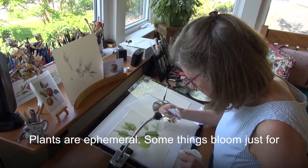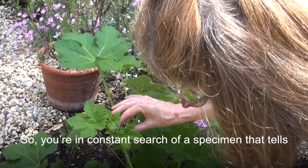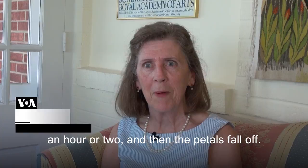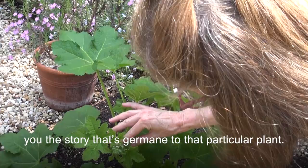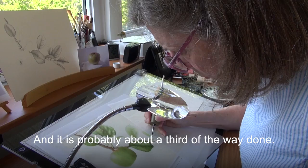Plants are ephemeral. Some things bloom just for an hour or two, and then the petals fall off. So you're in constant search of a specimen that tells you the story that's germane to that particular plant — what view, what drawing is most authentic to that plant and best tells the story.